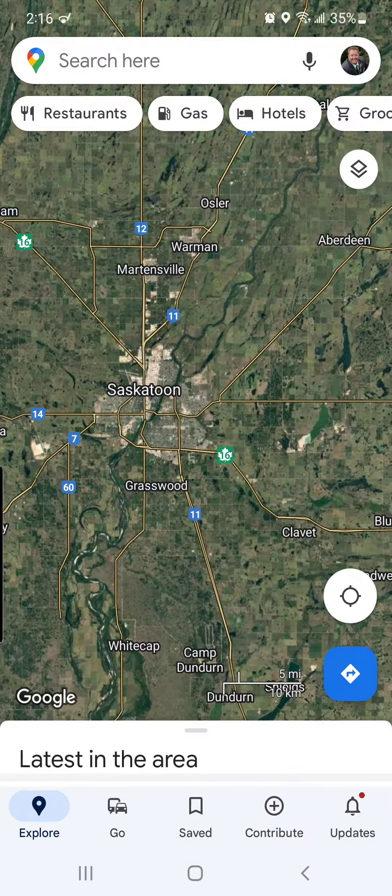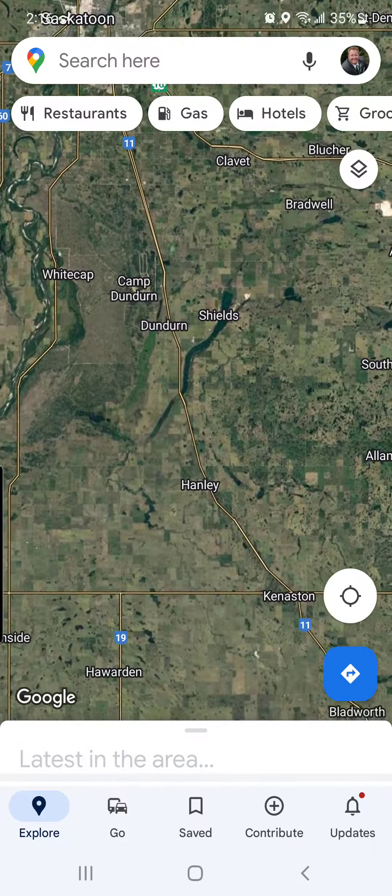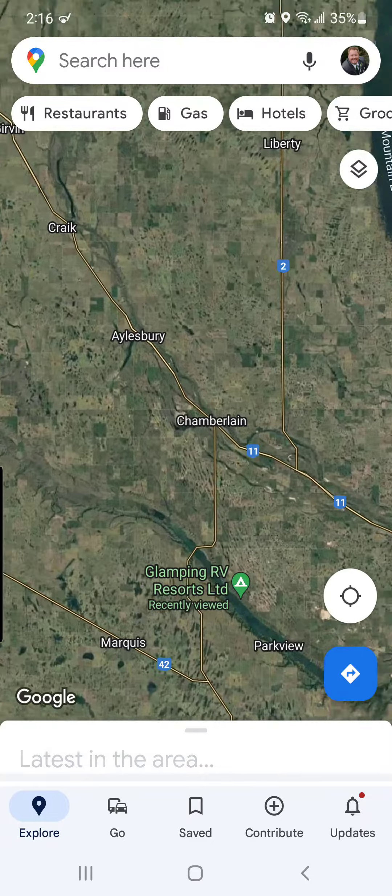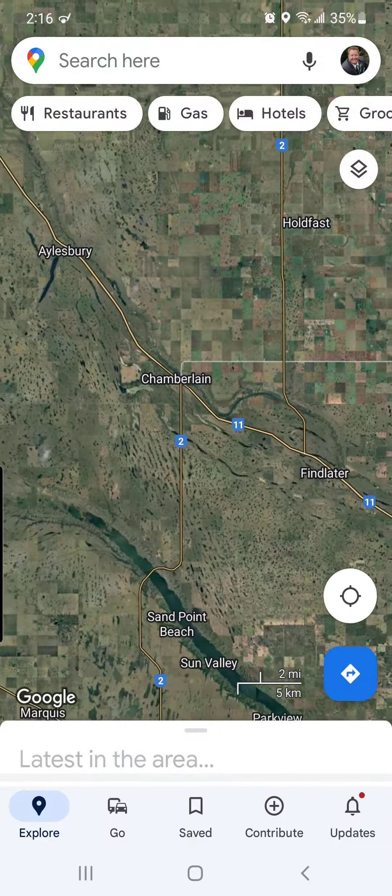Coming from Saskatoon to get to Glamping RV Resort, you head south towards Regina on Highway 11. Come through Dundurn, Hanley, Keniston, through Davidson, all the way down to Chamberlain right here.